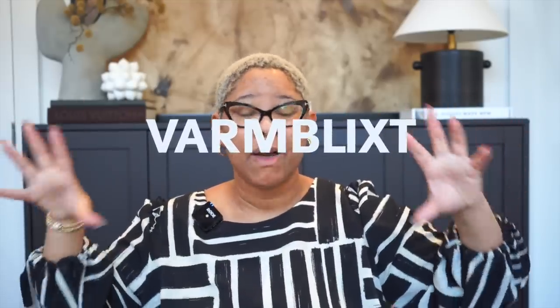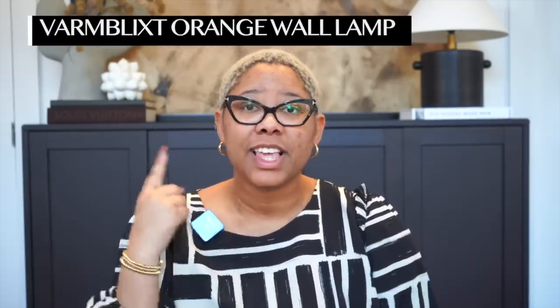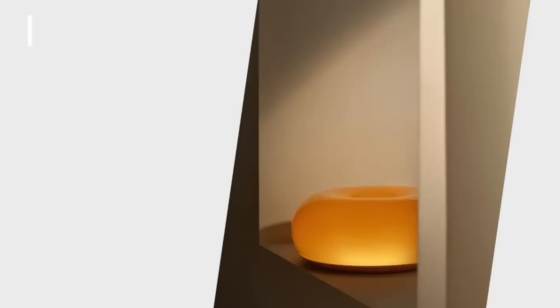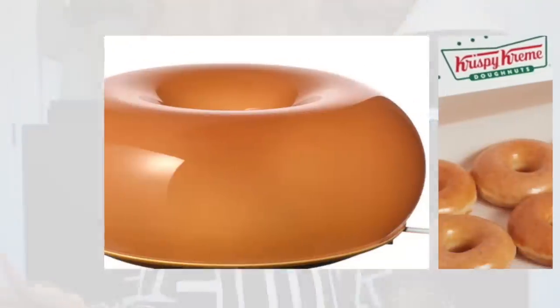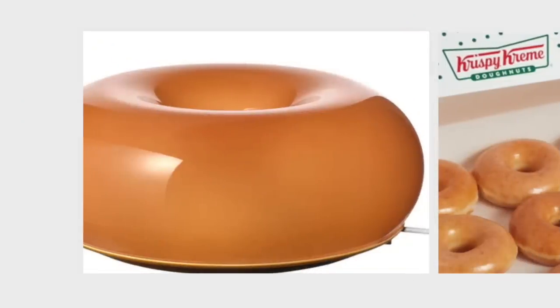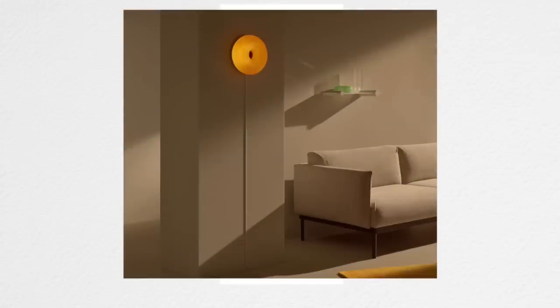IKEA has this new collection — let's jump into the first one. This is a wall lamp at $70 and it's really cool. It looks like a glazed donut. If you follow Danny Cleric, she had that lamp that looked like a baguette. People are really into lamps that look like food or just atypical lamps right now.